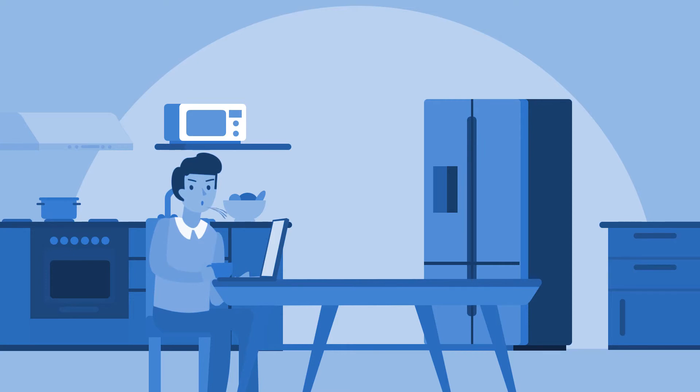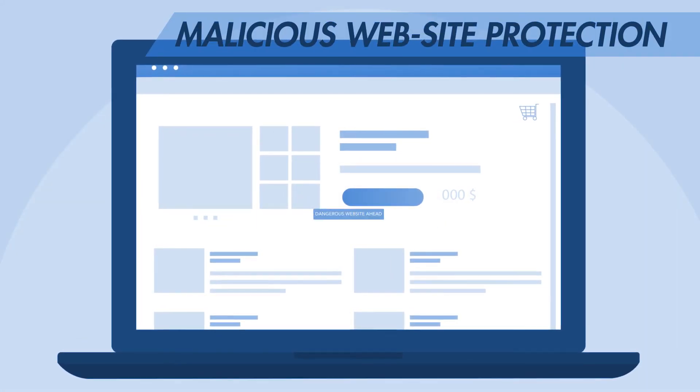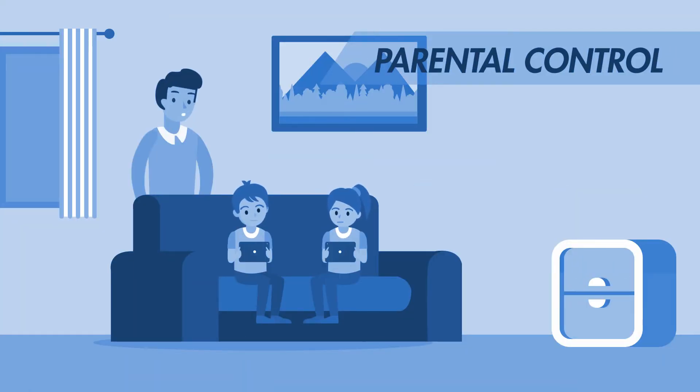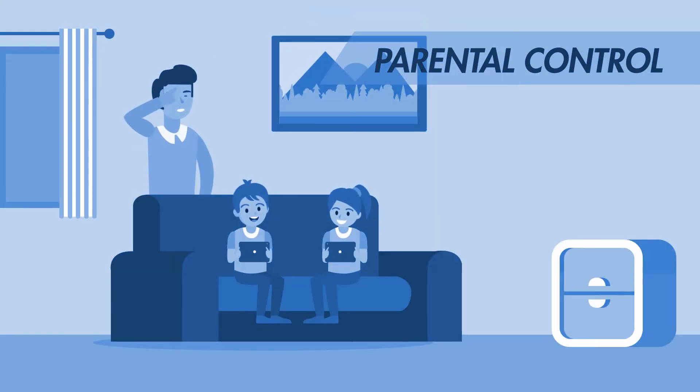But some threats are harder to dodge. Innocent web browsing can turn into a malicious encounter. That's why Rattrap protects you from being lured into dangerous websites. Rattrap also enables you to set up parental controls, so your children don't get exposed to certain things.